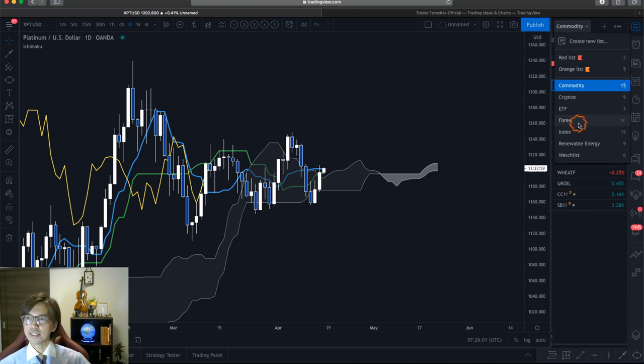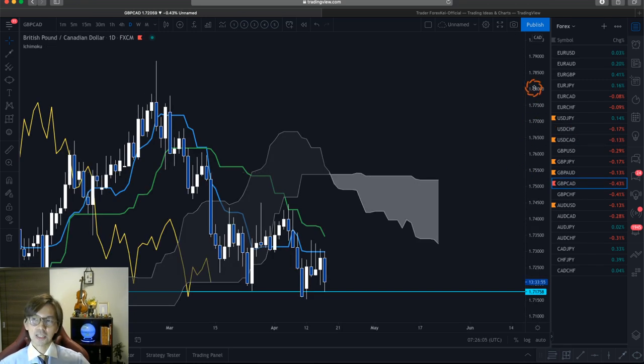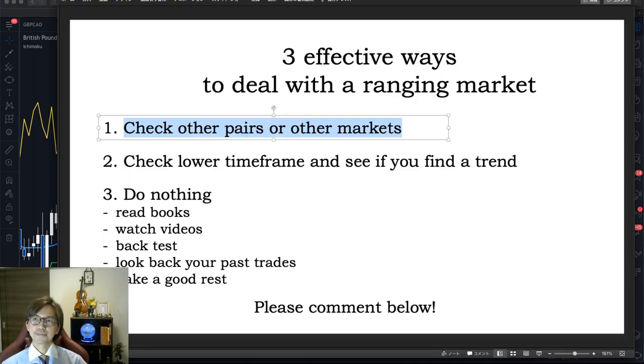So right now, looking at the daily chart basis as per Ichimoku analysis, I only find Pound CAD to be down trending. That's the first thing you can do: if you find one of the pairs to be ranging, look for other pairs or other markets that are trending on the same time frame.